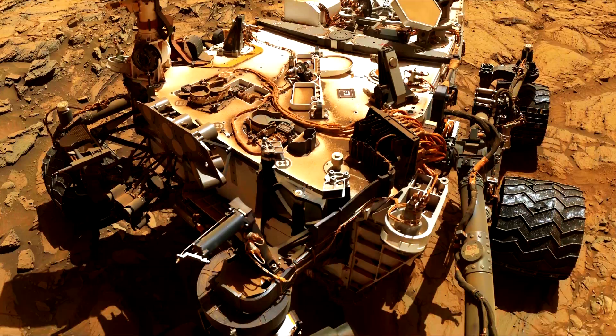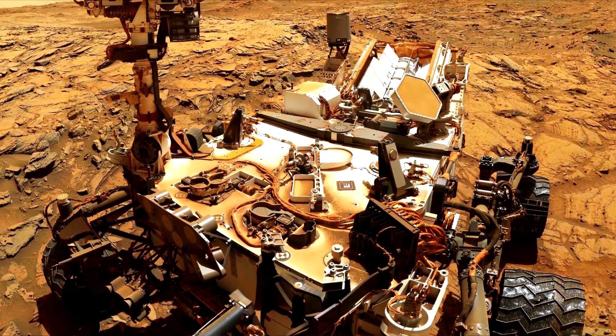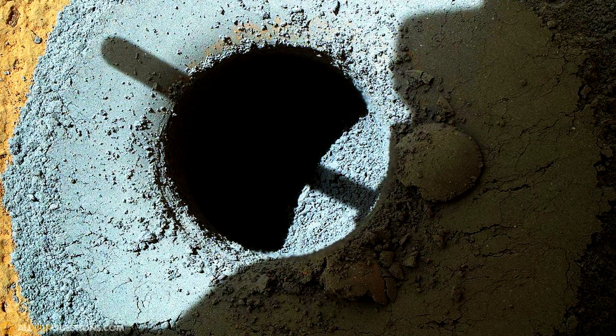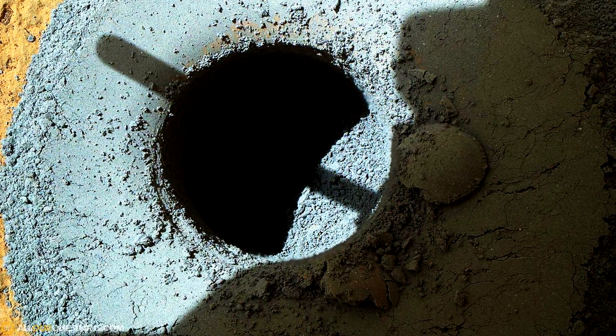The Mars rover Curiosity drilled a hole 6.4 meters deep into the surface. When it revealed what was under the surface, it showed rock that is grayish in color. So, where does the red come from?